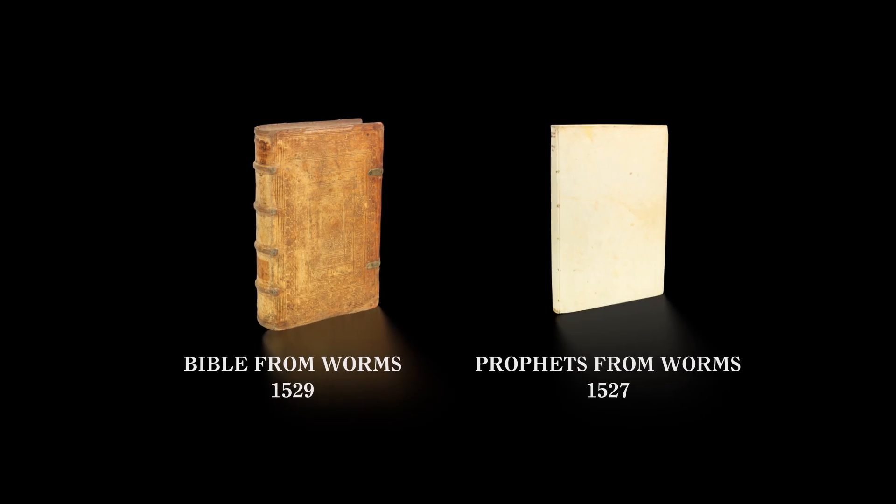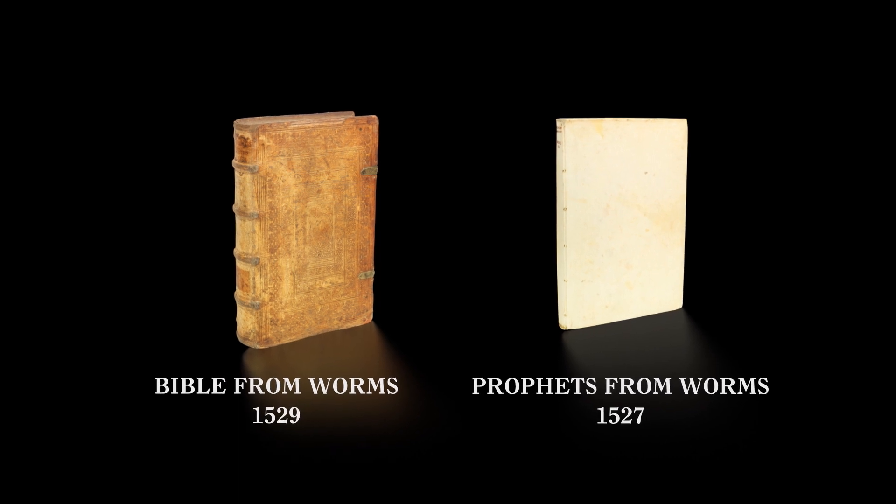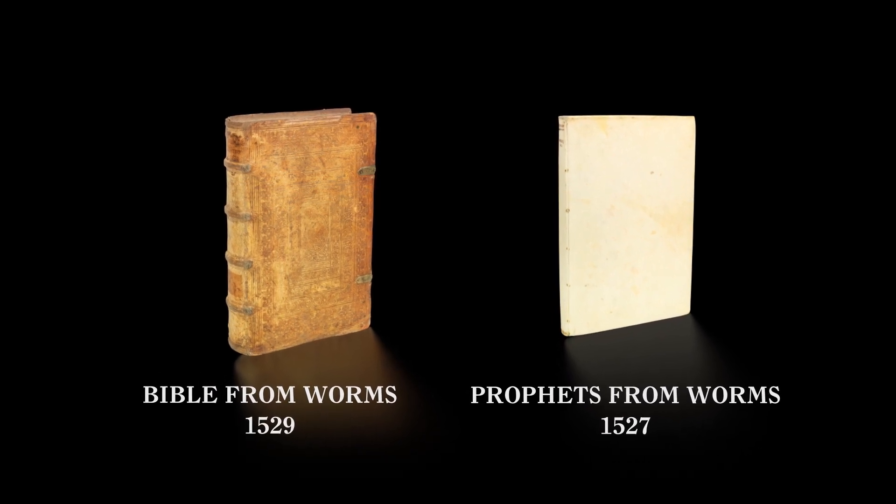The extremely rare first editions of both works — the Worms Bible and the Worms Prophets — are offered in our upcoming auction on November 28, 2022.